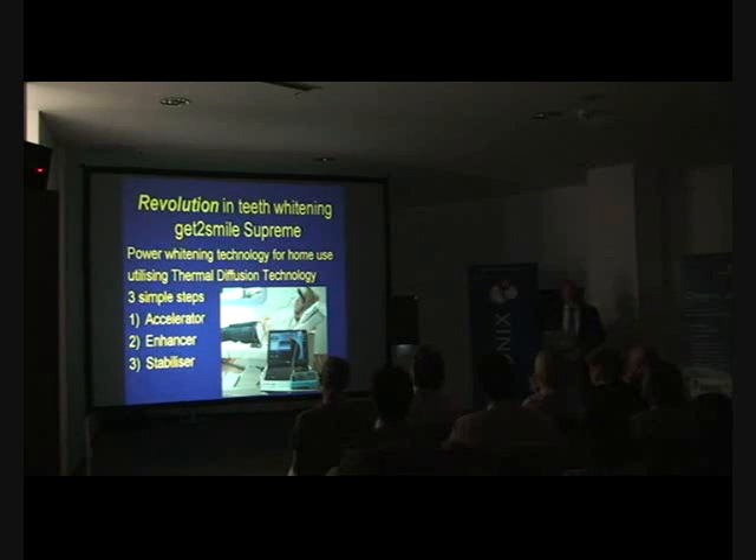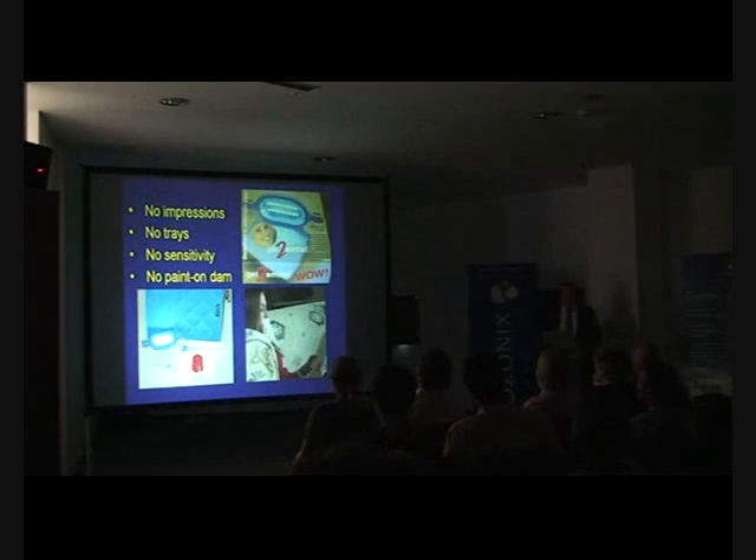Moving to bleaching — which I know is not on the title today, but a couple of people have asked me after this morning's lecture about some aspects of bleaching. This is a very interesting system in the UK called Get2Smile from a company called Smile Studio. The Get2Smile system has a light working on a thermal diffusivity principle which heats it to 60 degrees centigrade, and it fits on the patient's mouth on a lip retractor. The big advantage is that you use a lower concentration of peroxide because you're combining it with ozone.